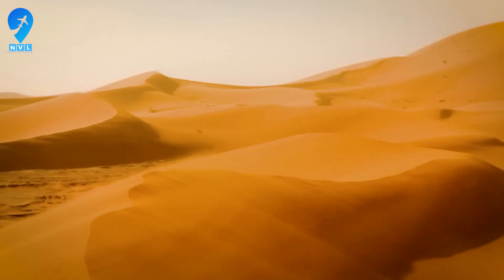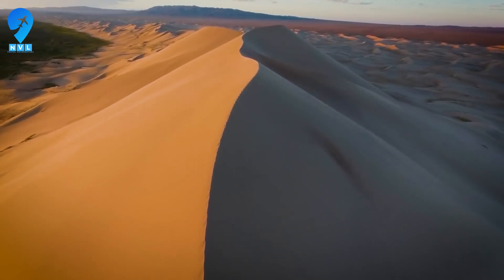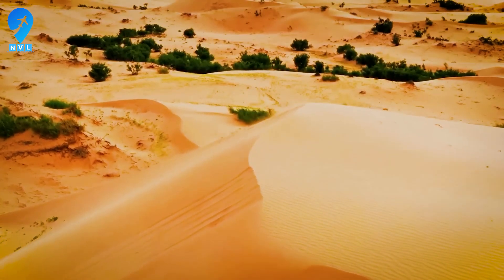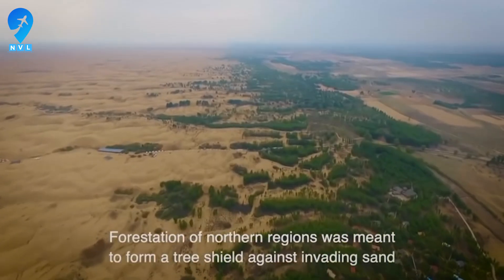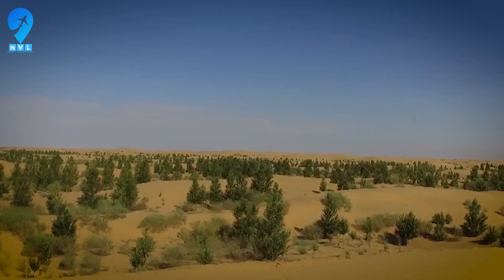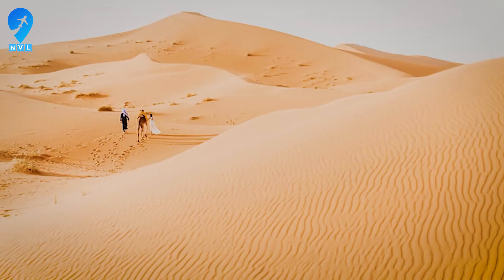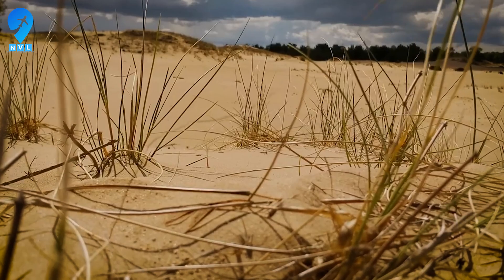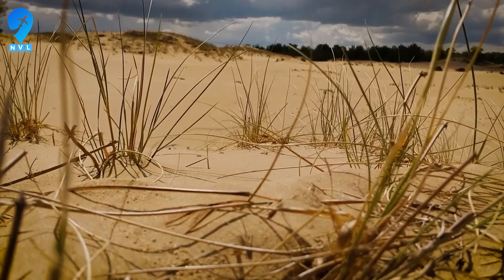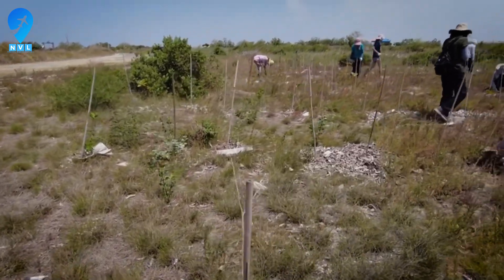The Kubuki Desert sits in the Ordos Basin of Inner Mongolia, a yellow arc of dunes that once marched east like a slow avalanche. It spans roughly 18,600 square kilometers, making it the seventh largest desert in China and a constant threat to nearby towns and roads. Winters can knife down to around minus 20 degrees Celsius, while summer highs can surge toward 40 degrees Celsius. When the wind rises, sand moves like water and swallows fields whole.